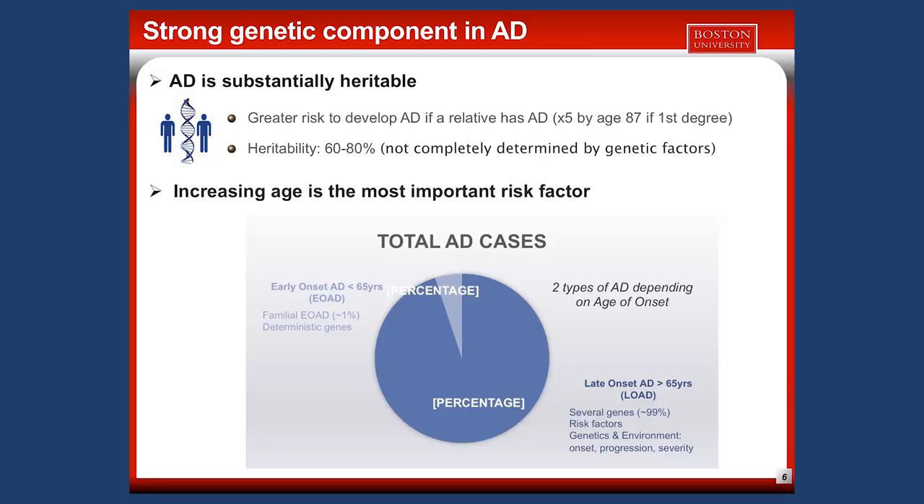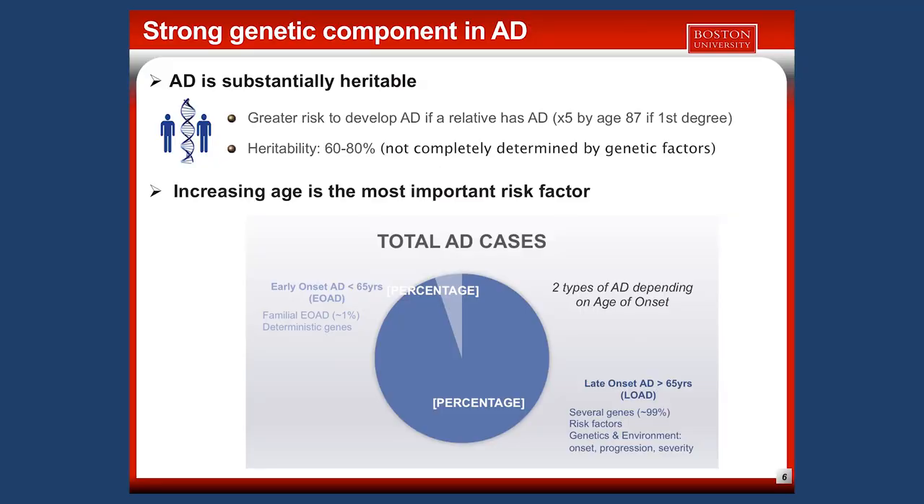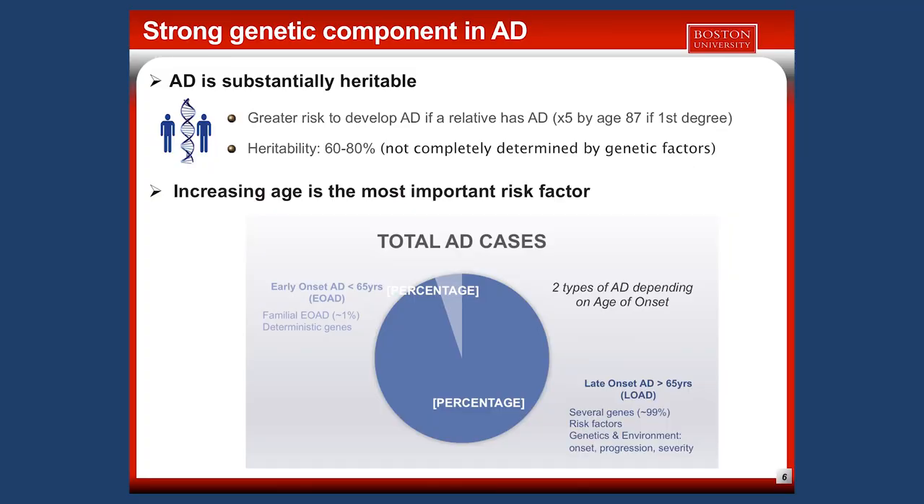There is a particular familial form of early onset AD that is caused by deterministic genes — meaning if you have a mutation in this gene, you will have the disease. These mutations are really rare. The second subtype represents 95% of cases, called late onset AD, or LOAD, which appears after 65 years of age.